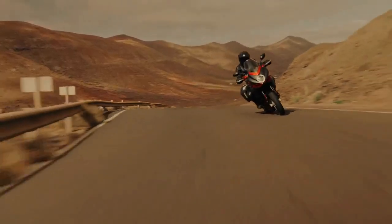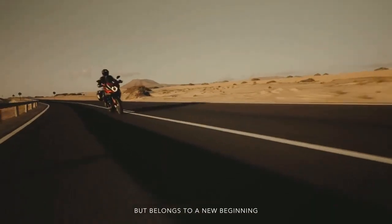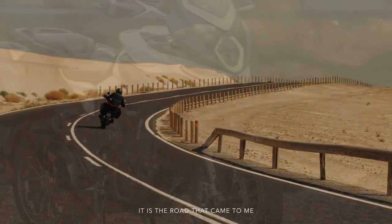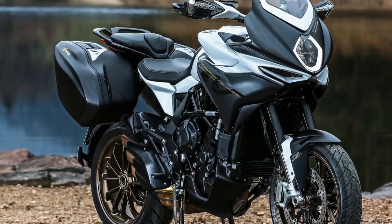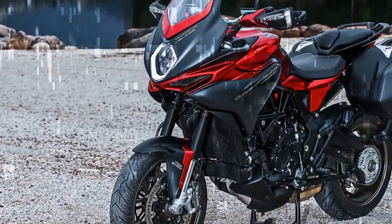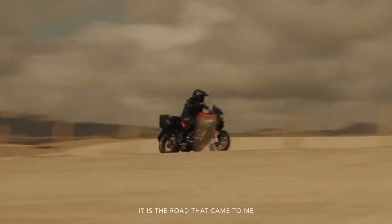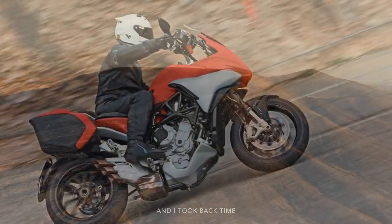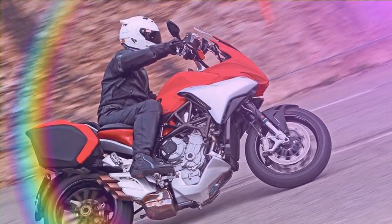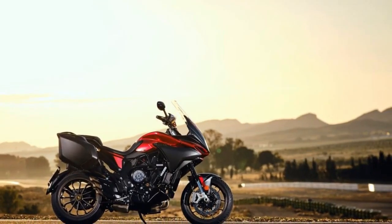The 2021 model year brought a few straightforward yet impactful updates to the Turismo Veloce. The seat height was lowered from 33.5 inches to 32.7 inches, a taller windscreen was added, and the seat foam was thickened to enhance long-distance comfort. The electronics were fully modernized, and the engine was updated to meet Euro 5 emission standards with a focus on reducing frictional losses. Additional engine modifications included a new exhaust and a higher-pressure injection system, which slightly adjusted the power and torque curves. When tested on Cycleworld's Dynojet 250i dynamometer, the Turismo Veloce generated 98.3 horsepower at 11,010 rpm and 55.3 lb-ft of torque at 8,530 rpm.